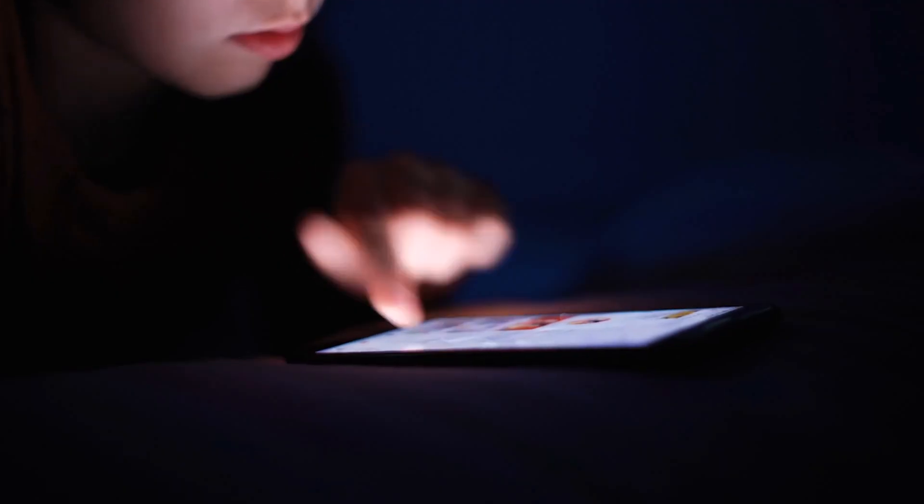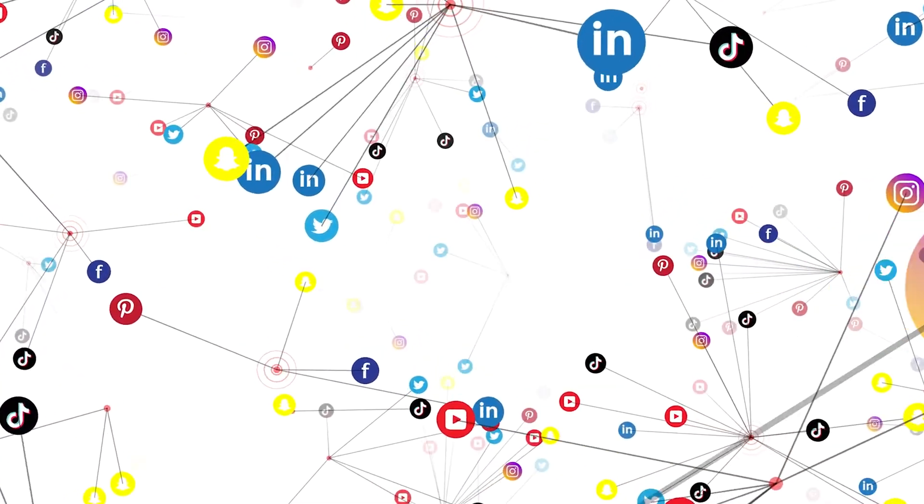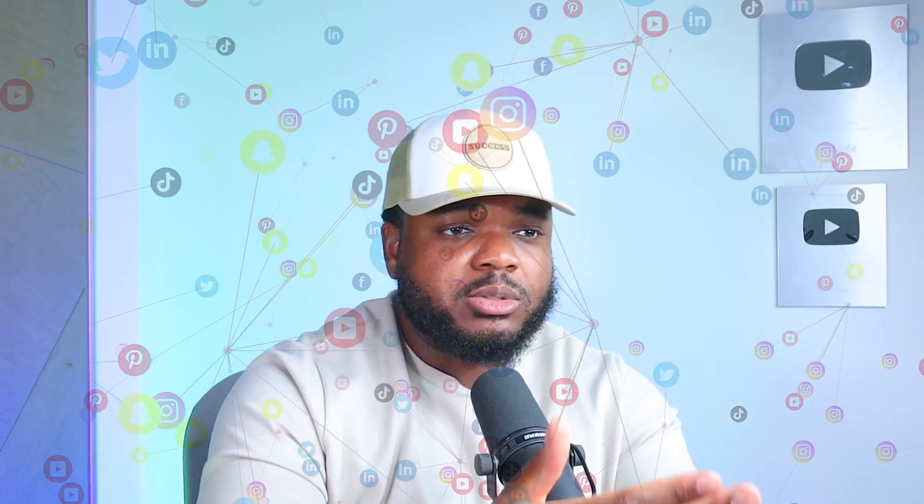It goes without saying why this is a remote way of being able to make money online, because all you've got to do is utilize the content platforms available to us that are completely free — whether it's YouTube, Instagram, TikTok, Pinterest, Facebook, Twitter, the list goes on and on. The main thing you need to do if you want to make money remotely with a content-based referral business is to understand the different affiliate programs that are out there.